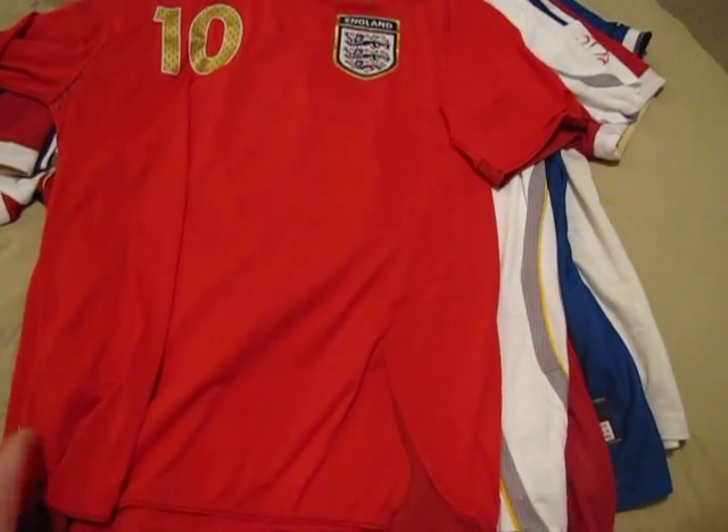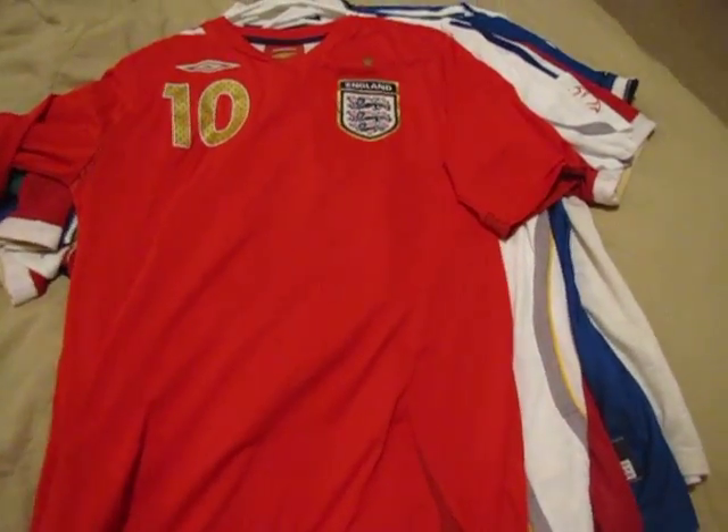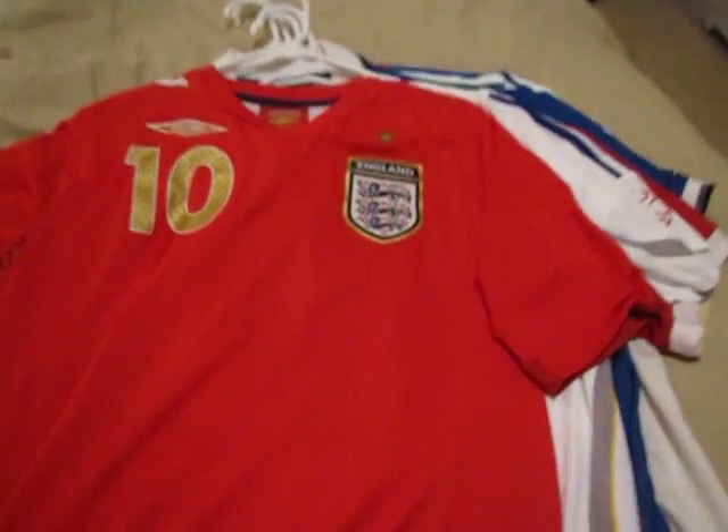Here we have Michael Owen, jersey number 10, England jersey from 2008. Really clean, really classic design, all gold on the back.